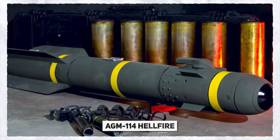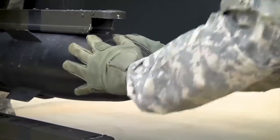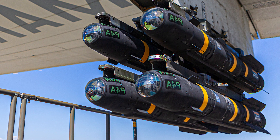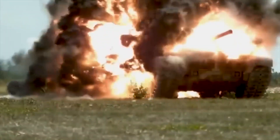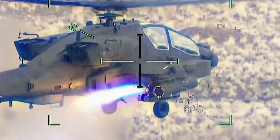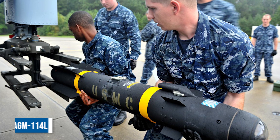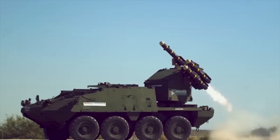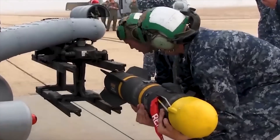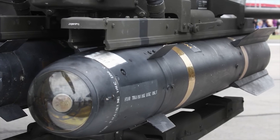The AGM-114 Hellfire is a staple among Western-bloc helicopter armaments. Initially designed as a countermeasure against overwhelming numbers of Warsaw Pact tanks during the Cold War, the Hellfire has evolved to find relevance in a wide array of modern missions and conflicts. With the exception of the AGM-114L variant, which utilizes millimeter-wave radar guidance, all Hellfire variants employ semi-active laser guidance.